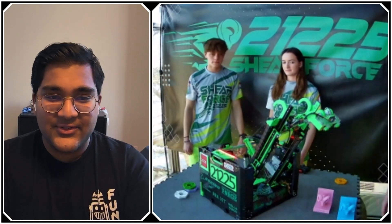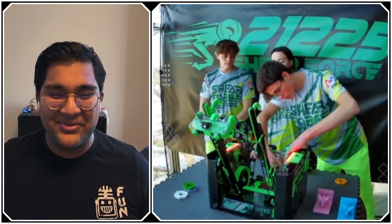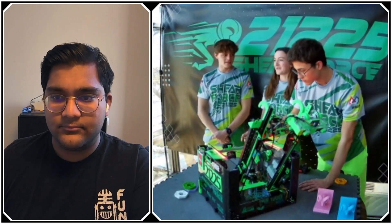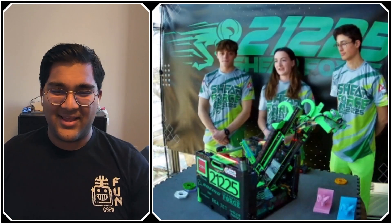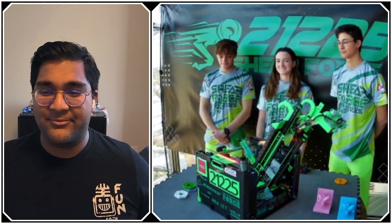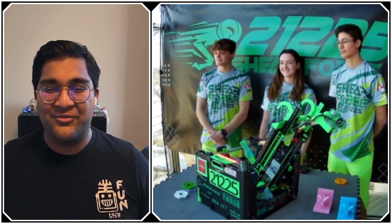You guys have a really awesome robot. Going into the Missouri-Kansas state championship coming up in just a week or two, most of the improvements at this point in the season are in autonomous. We're working on getting a second cycle going: start from the far side, grab from the stack, head to the board, go back to the stack, grab two more pixels, and deliver those to the board as well. Good luck at your state competition — I know you guys made it to the World Championship last year, and hopefully we'll see Sheer Force there again. Reporting for First Updates Now, I'm Abbas and this is team 21225, Sheer Force from Missouri.